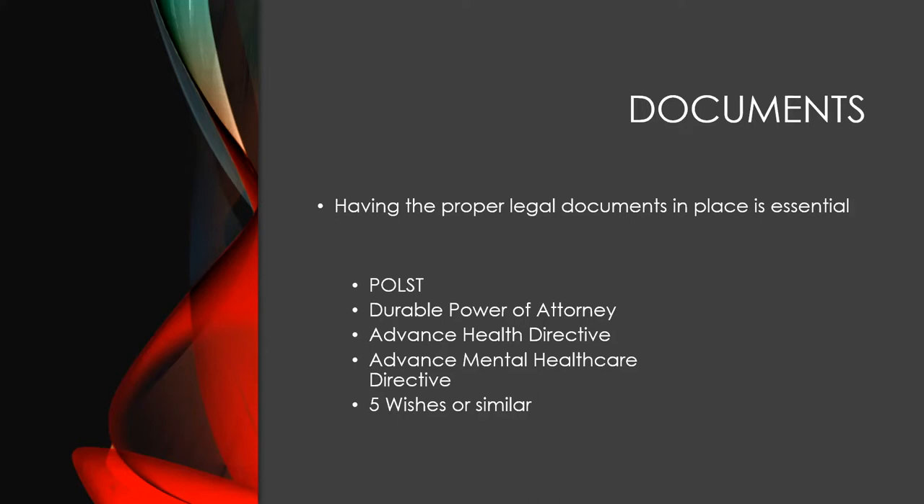The Durable Power of Attorney form — Hawaii has a standardized form you can get online. A Power of Attorney is a very powerful document because it appoints someone to act in place of the person who's signing it. If you hold a Durable Power of Attorney and it says your power goes into effect immediately, you can make decisions and sign as though you were the individual who granted that Power of Attorney.